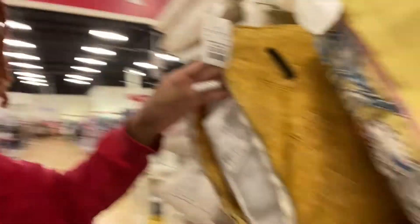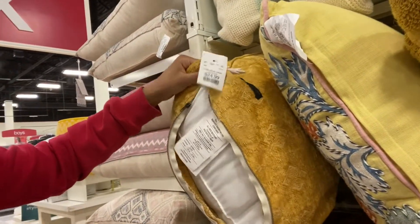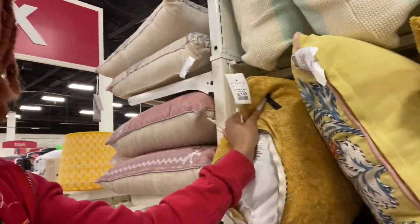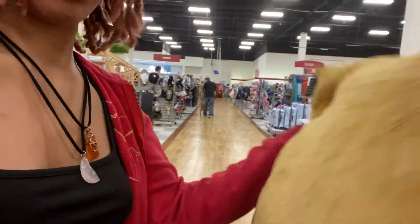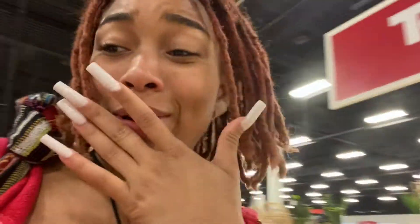I found a pillow I really like, but it's torn and the zipper doesn't zip — it's sewn up. I just like the color of it. We're gonna see how much they can discount it, and then I'll decide based off that. I still have my 20% off, trying to knock out these gift cards while I can.